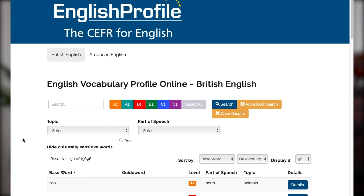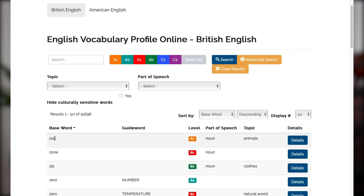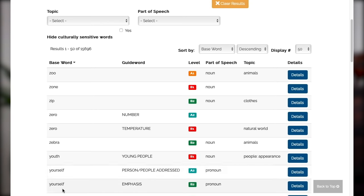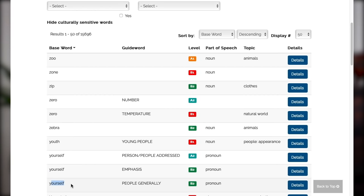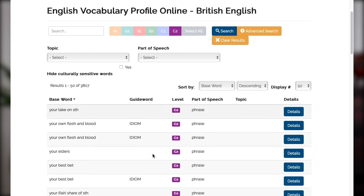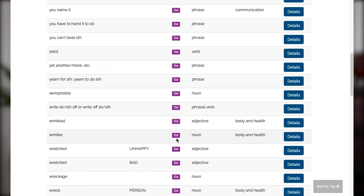You can see in this database that 'zoo' is A1 beginner level, 'zone' is B1 intermediate level, and so on. You can theoretically and in reality organise this language and look at the C2 advanced language — you can get an alphabetical list of all the words you need to be band nine.